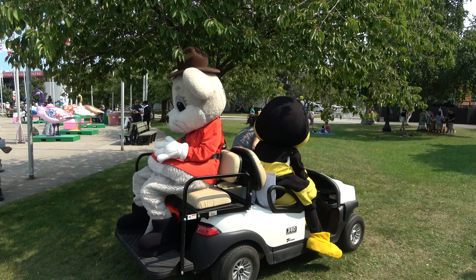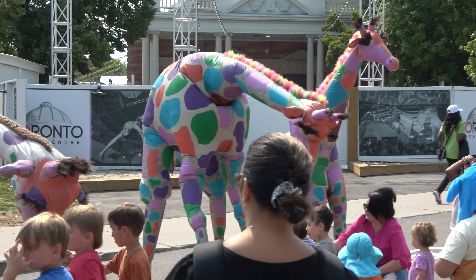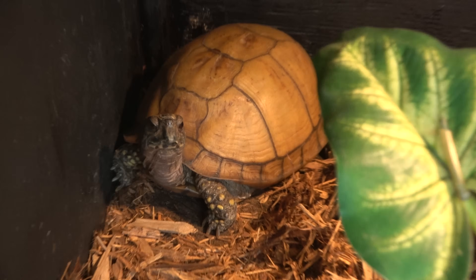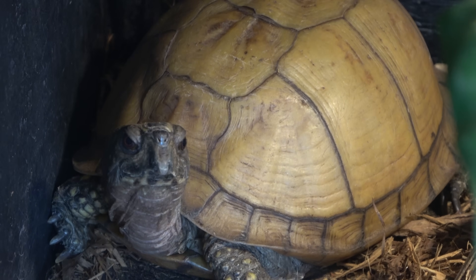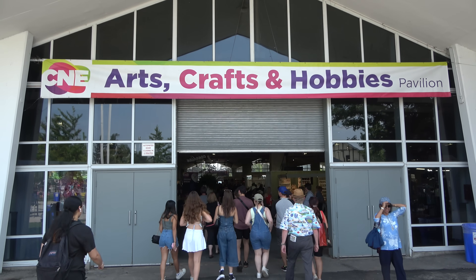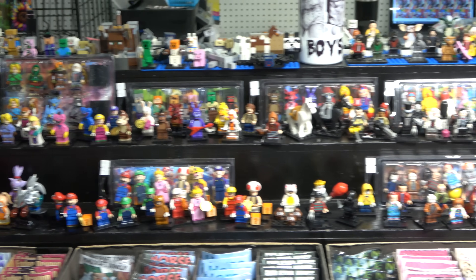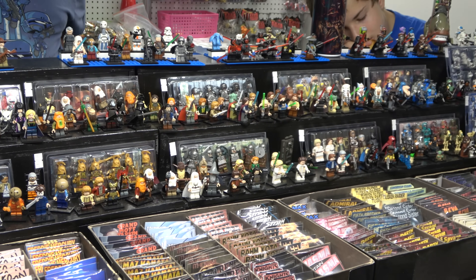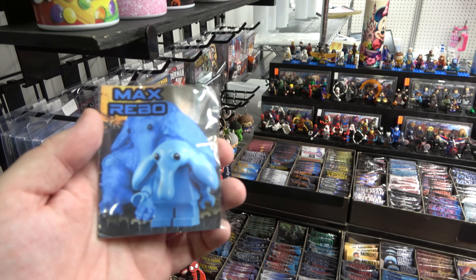There's a big giraffe kind of costume, a reptilian truck, a turtle, a box turtle — some different animals. Seeing what's inside the arts, crafts, and hobbies building, there's a booth that sells tons of minifigures — including the space elephant from Star Wars, Max Rebo. They've got Doctor Strange that comes with the portal. Six dollars later, I now own Max Rebo.